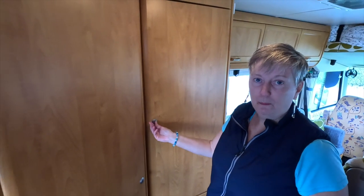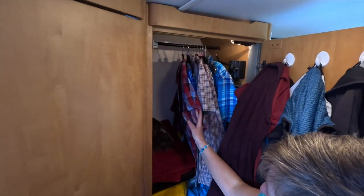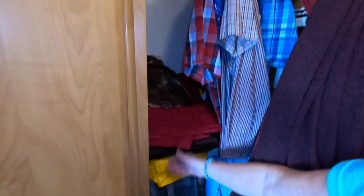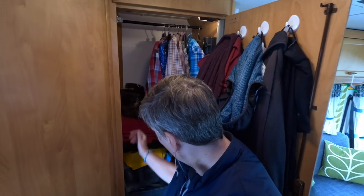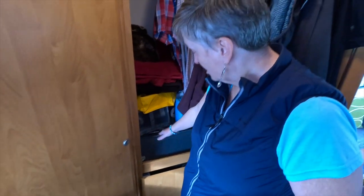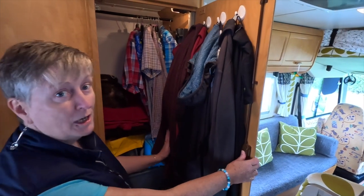The next cupboard is what we call the wardrobe. You have to keep everything in a place in a motorhome, and you really do have to tidy up — otherwise you just can't move for stuff. This wardrobe has hanging space, but on one side we've also got spare blankets, a hot water bottle, spare shoes, and spare bed linen. We tend to take two sets of linen: one to wash, one in use. All our coats are on this side too — it's surprising how much you can fit in.